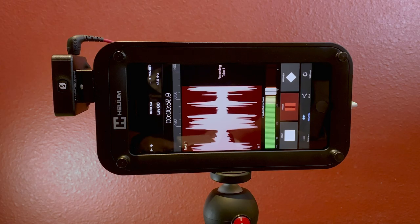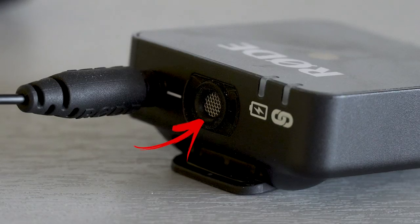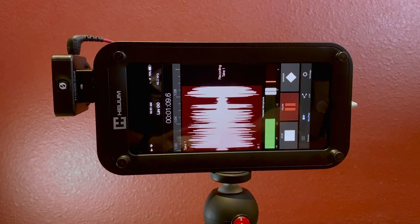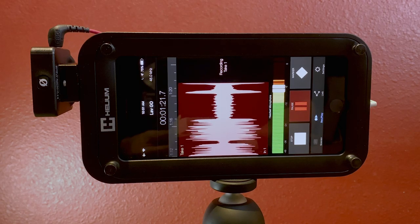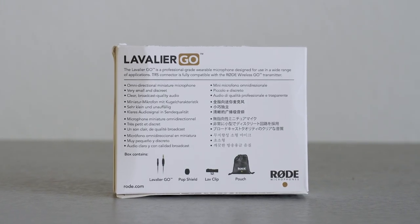What I'm going to do is record with this mic, and then I'm going to record with just the built-in mic in the actual transmitter, and then I'll use a cheap mic I got off Amazon — just an inexpensive smartphone mic — just to compare. For this test I'm going to read the back of the Lavalier Go box that the product came in.